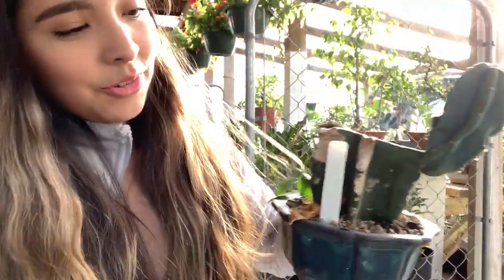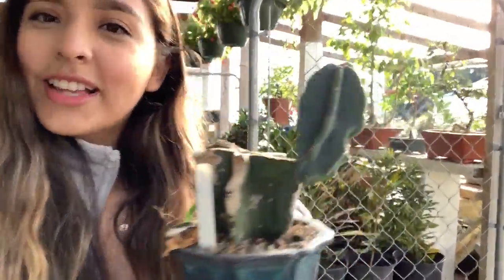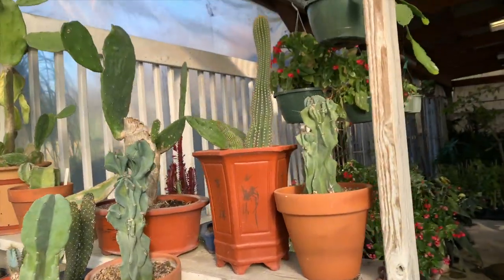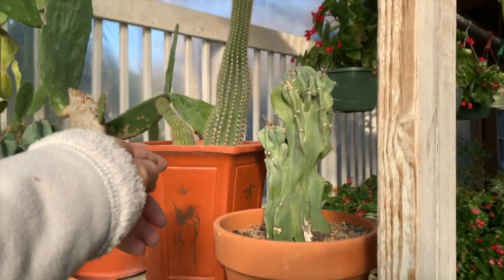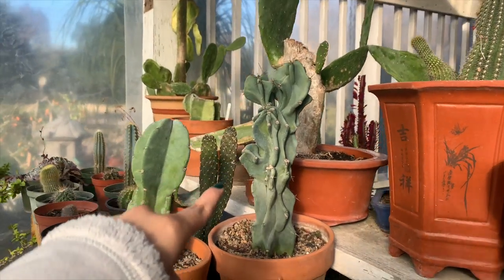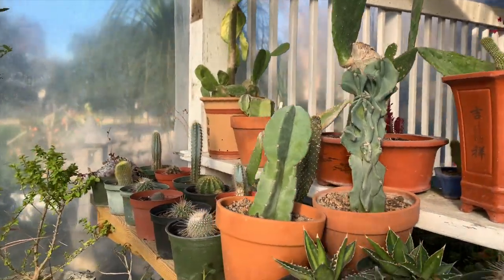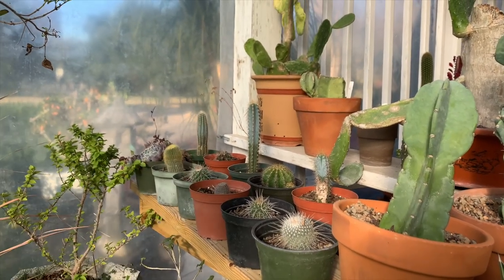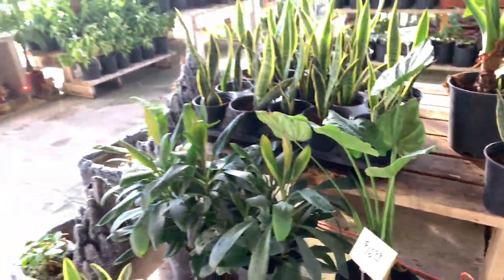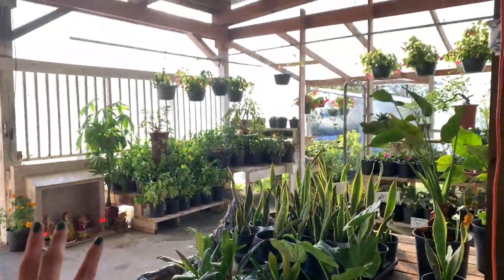There are a bunch of cute little cacti here, already potted up for you. I think this guy is only $10. It looks a little funky but it's still really cute regardless. Look how pretty these cacti are — I really like that one. That one looks really cool. The ones in the back look really spiky though, so they're kind of scary looking. But yeah, that's pretty much it that I wanted to show you guys here.